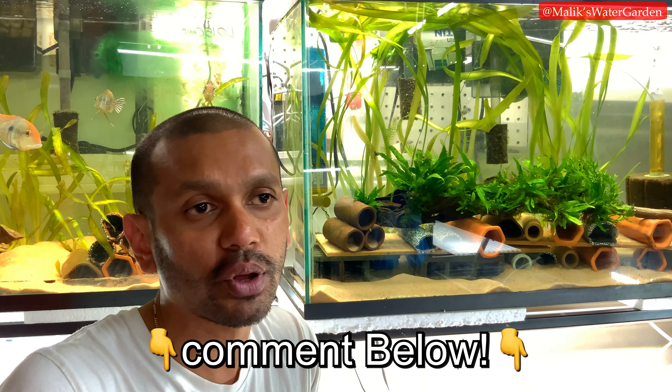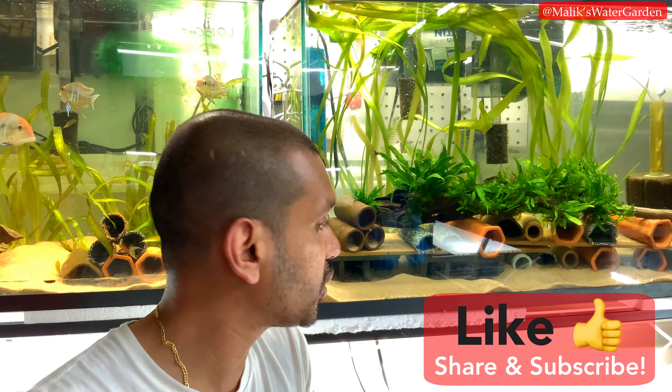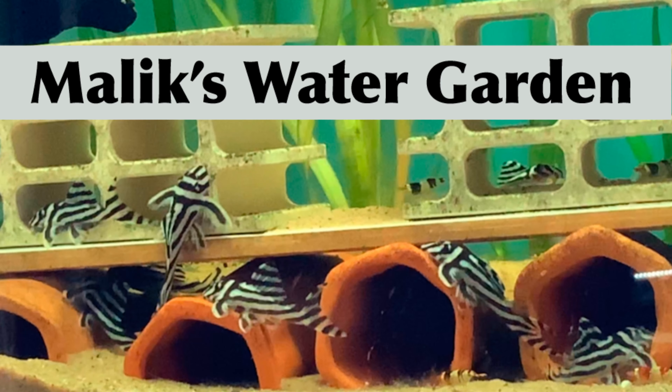If you like this content, please hit the like button and subscribe to the channel. Stay tuned for the video when the fish arrive, coming out in the next couple of days. As always, thank you so much for your support — I love you all. I'll see you on the next video, and hopefully we'll have a video about the L134 Leopard Frog plecos. Thank you so much, God bless.